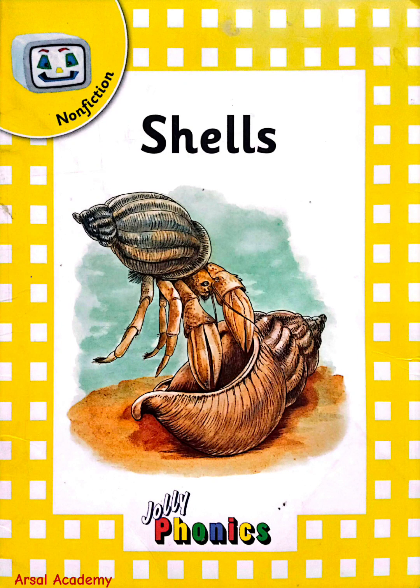Welcome to Shells by Jolly Phonics, a fascinating non-fiction reader that explores the wonderful world of shells. Join us on this journey to discover the beauty and diversity of shells and learn about the amazing creatures that call them home.